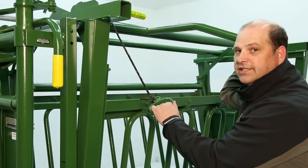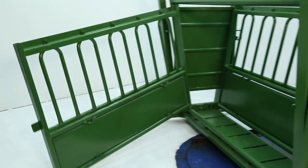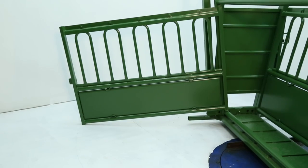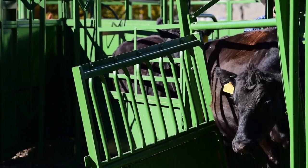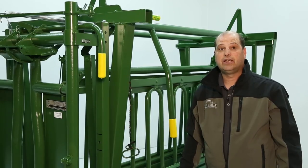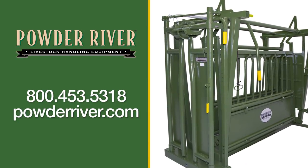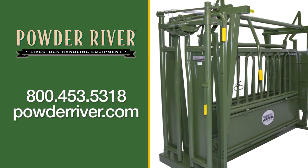For side exit, simply pull on the row handle, releasing the side. As you can see, the S1500 chute is an effective and economical solution for most of the rancher's needs. For further questions about Powder River products, please contact your local sales rep.